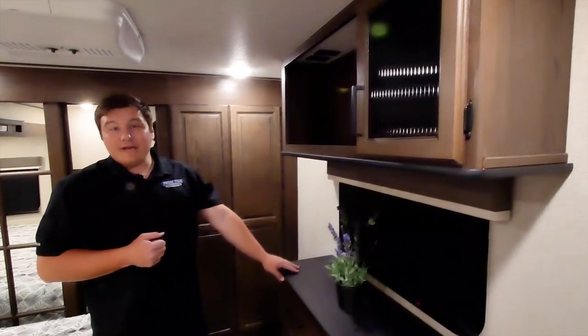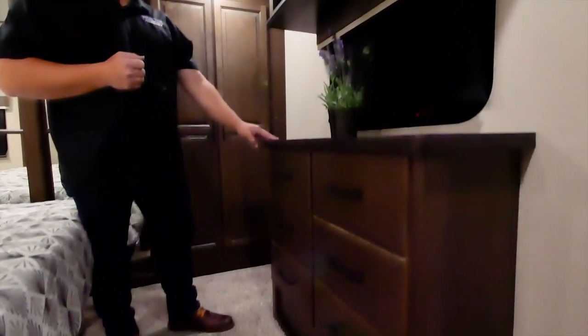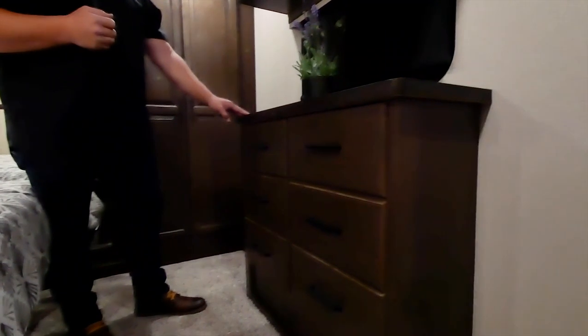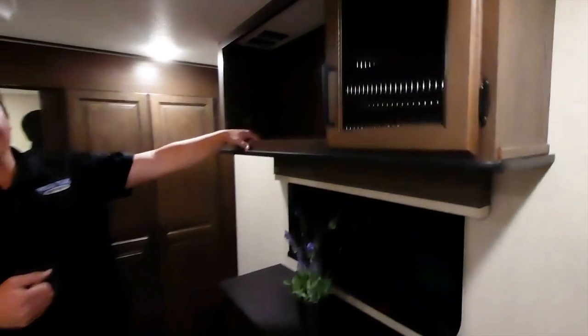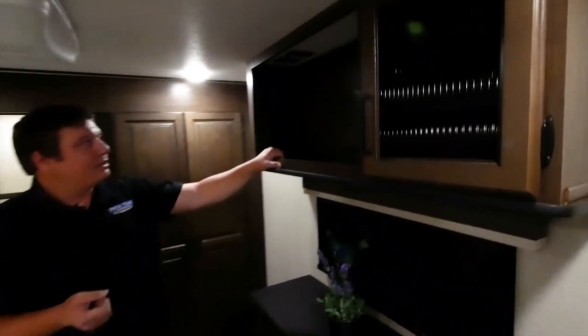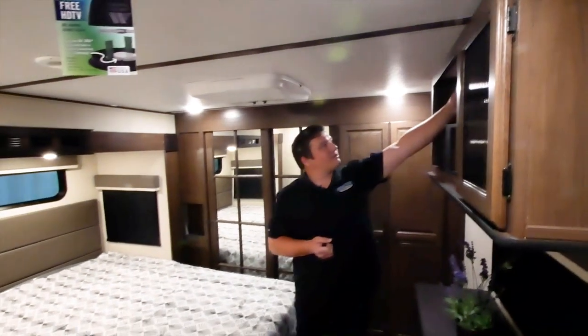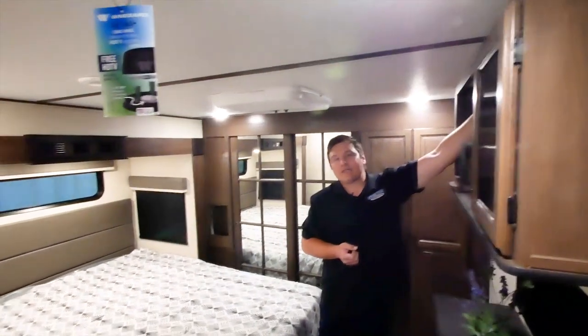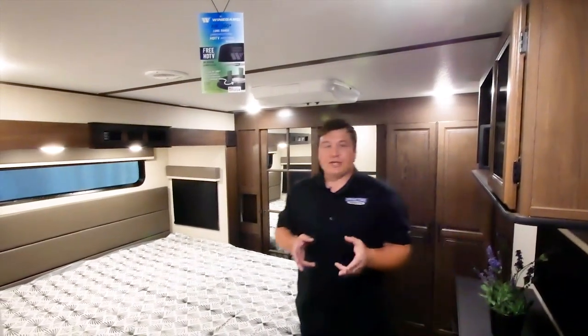There's an actual dresser in the unit with six drawers for socks and similar items. It's also prepped for a TV — you don't need to hang it on the wall or buy a bracket. There's a 110 receptacle and your cable and satellite hookup right beside it, so it's all ready to go.